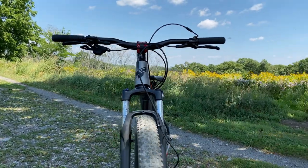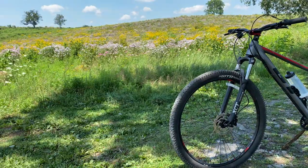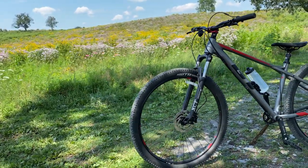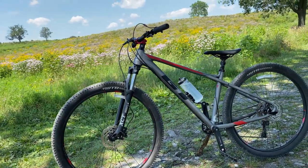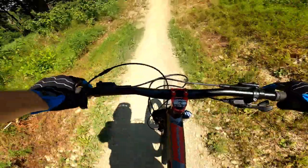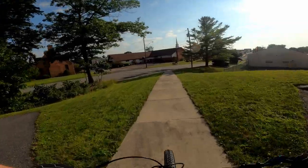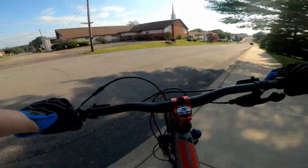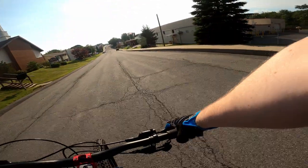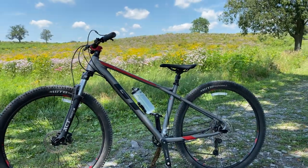This is my 2020 GT Avalanche 29er 1x. I've been putting this bike to the test for the past couple months and it has excelled at every single thing I've put it through — from trail riding to just a normal commute. This bike really can do it all.